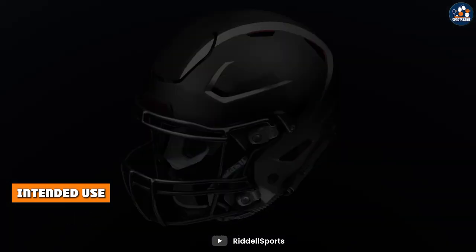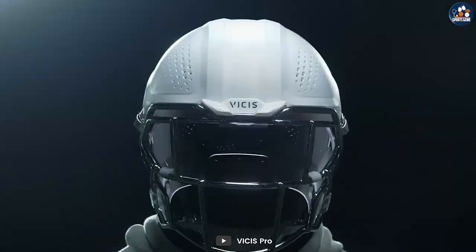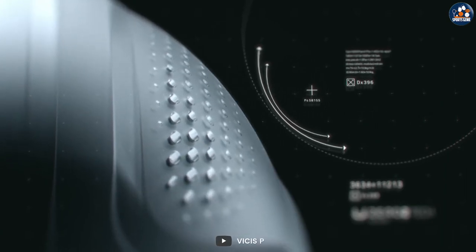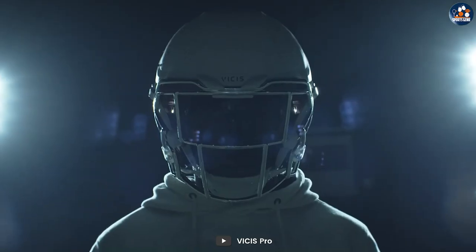Authentic helmets are designed for use in competitive play, while replica helmets are designed for display purposes only. Authentic helmets meet the safety standards set by NOCSAE and are designed to protect players on the field. Replica helmets, while similar in appearance, do not offer the same level of protection and should not be used in competitive play.